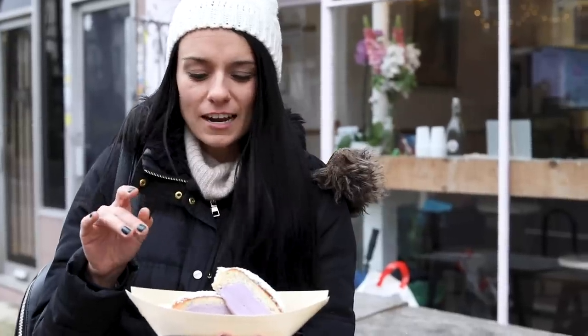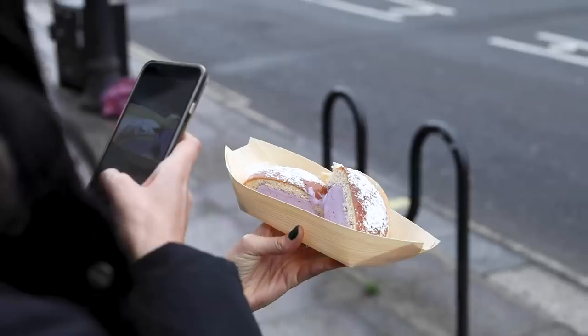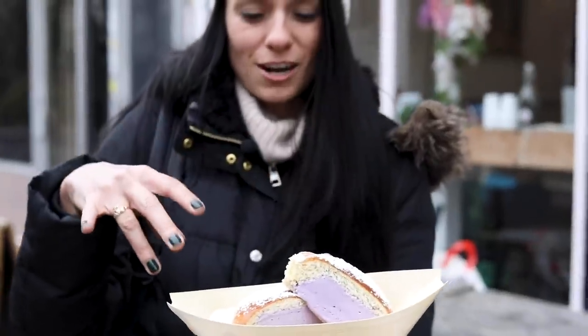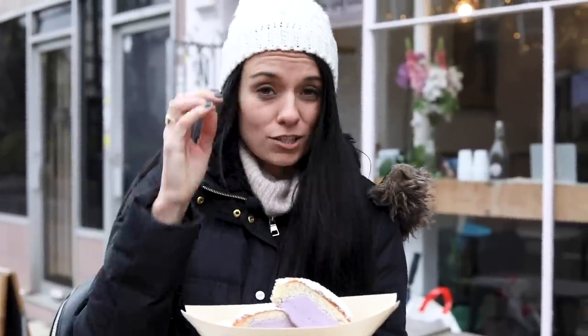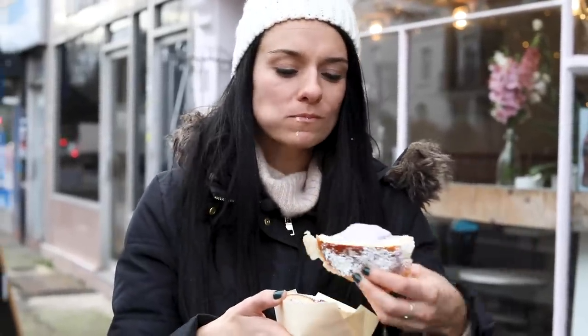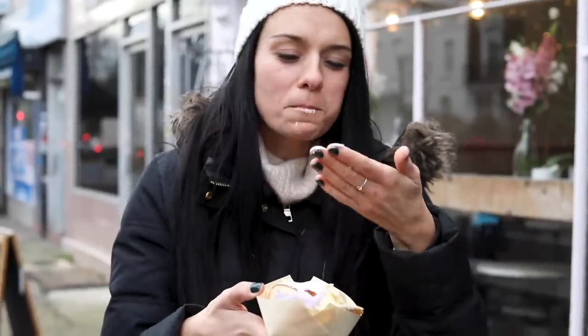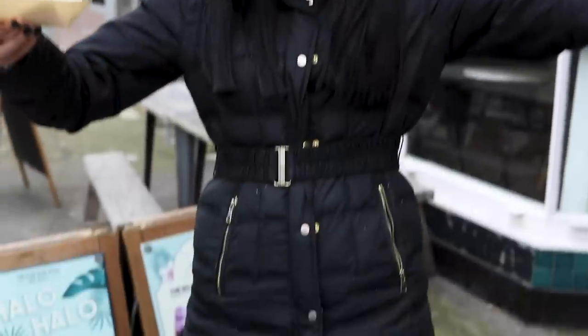I actually think this is my favorite thing we've covered today. I love this. So this is the milk bun — it's called pandasol. The ube is the purple stuff in the middle, there's some powdered sugar on top, and it's warm. It's like a toasted bun with ice cream. So nice. So good.